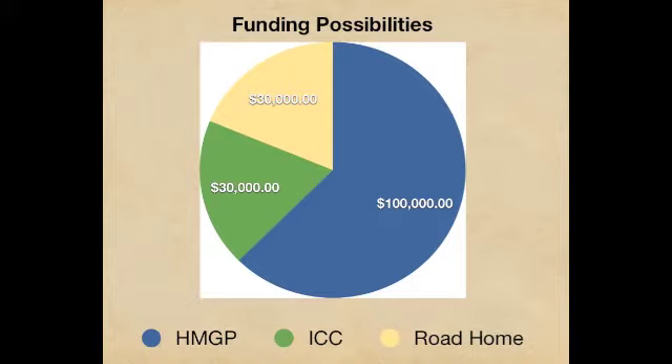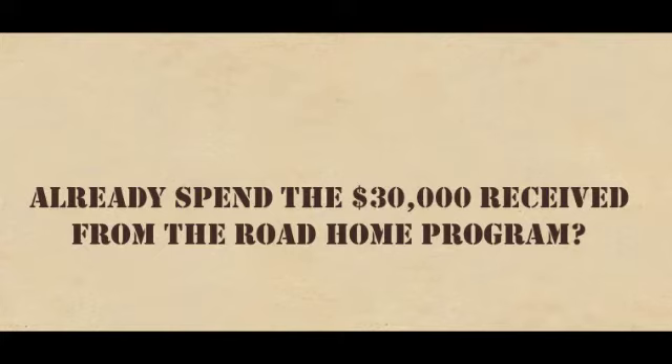Coastal Shoring can help you with all the paperwork to get these funds and avoid additional out-of-pocket expenses. If a homeowner has already spent the $30,000 received from the Road Home Program, Coastal Shoring offers other options for completing the home elevation.